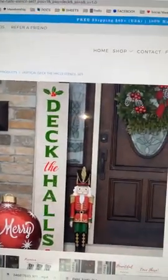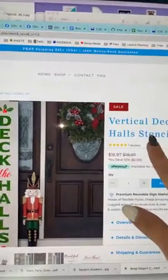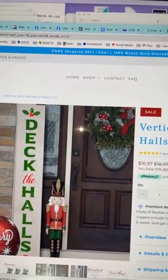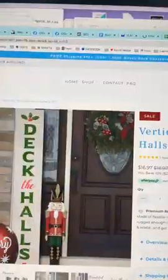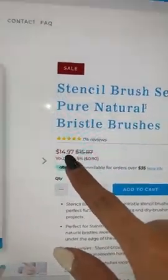Here we go — I'm going to show you two more things because I know yesterday it sold out so fast. I told y'all: if you want this stencil, go buy it now because it will sell out. So right now I'm recommending a couple of stencils that are in stock. Here's one — the vertical 'Deck the Halls' — right now in stock. Make sure you use my link; it helps pay for my coffee habit so I can keep going for y'all. Another thing I recommend — I use these all the time — the stencil brush, right now in stock and on sale. I always try to order a set of these.